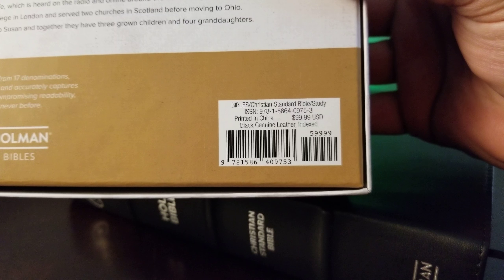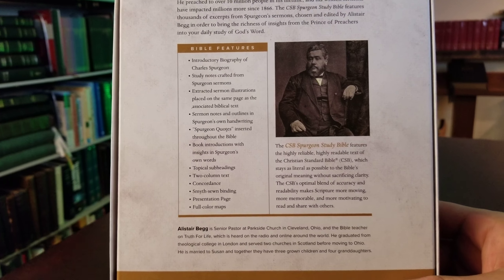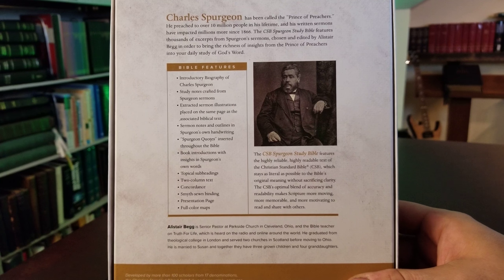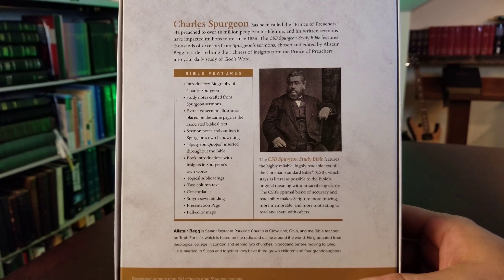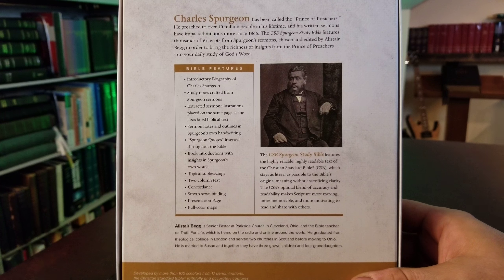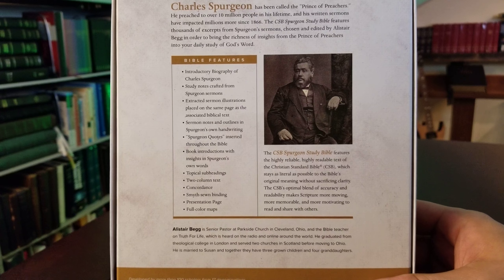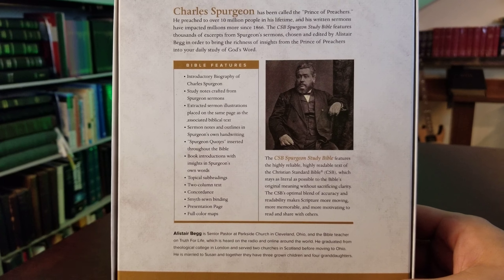Here's the ISBN if you want to look it up — that's the indexed edition at $100 retail. Now, Charles Spurgeon — if you're unfamiliar — was referred to as the Prince of Preachers, probably one of the most famous preachers of the 19th century, and an incredibly inspiring person in my personal life and walk with Christ.